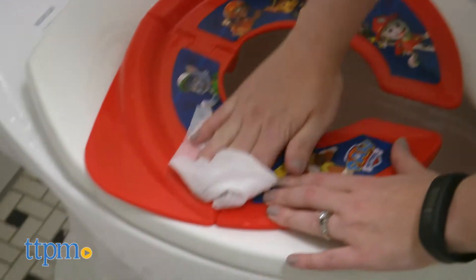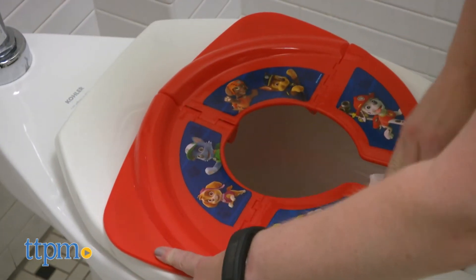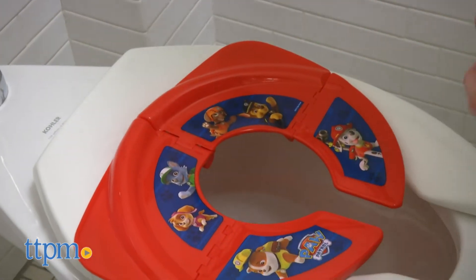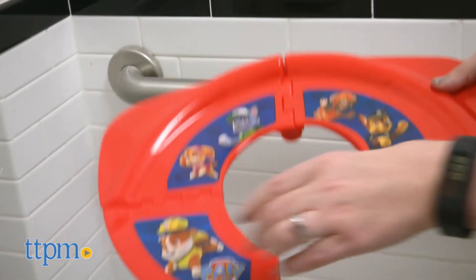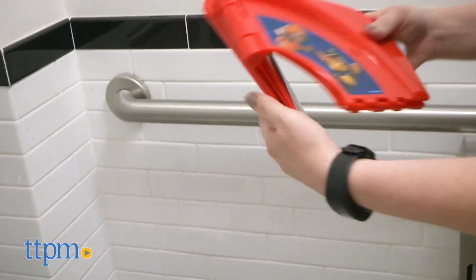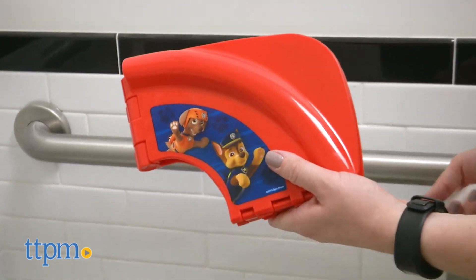These potty seats are very easy to use, from the folding and unfolding to wiping them clean after use. That's especially convenient for when you're on the go. This allows kids ages 18 months and up to sit on any size toilet seat, and it also provides a more sanitary potty-going experience than sitting on a public toilet seat.